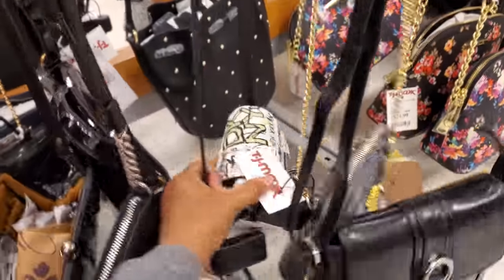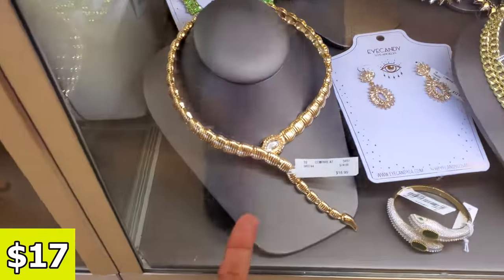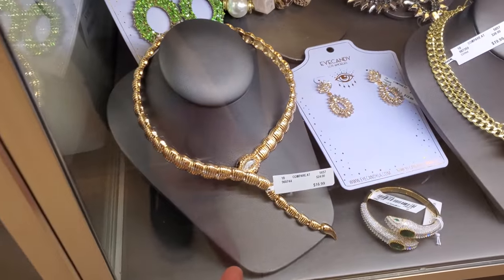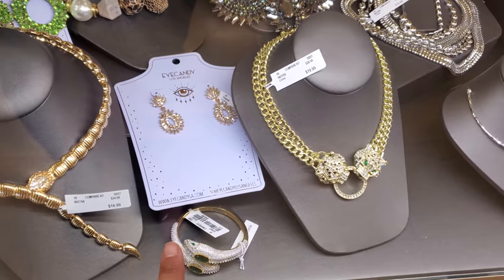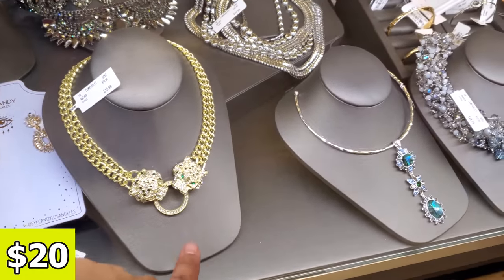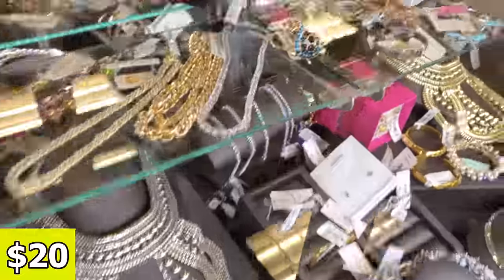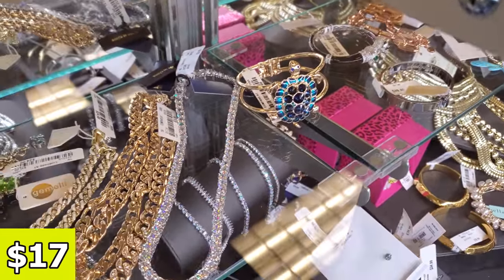Oh, here's the Graffiti DKNY — that's still around. Check out that snake necklace, that is $17. And right next to it we have earrings. Look at this one, for $20. Most of that stuff is $20 in here. But look at this turtle cuff — that's $17. I'm not sure if that's Betsy Johnson.